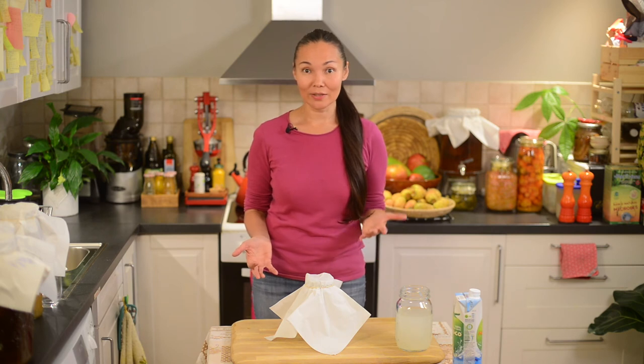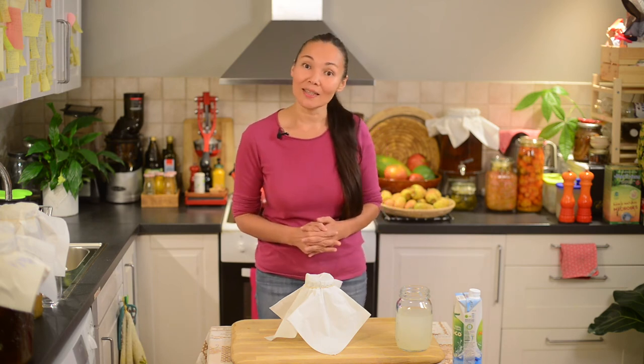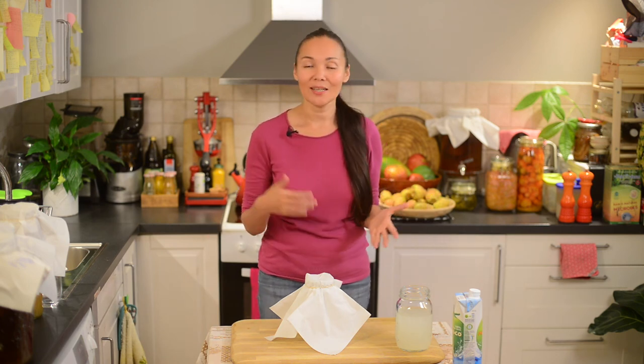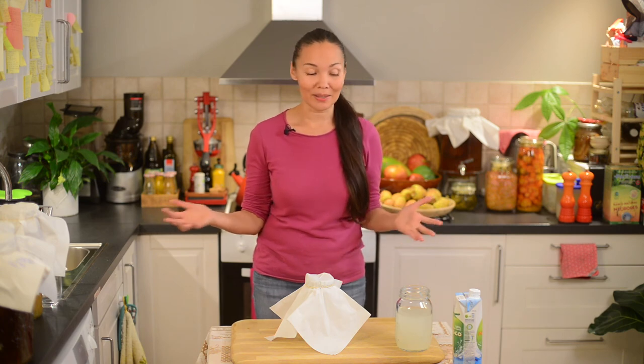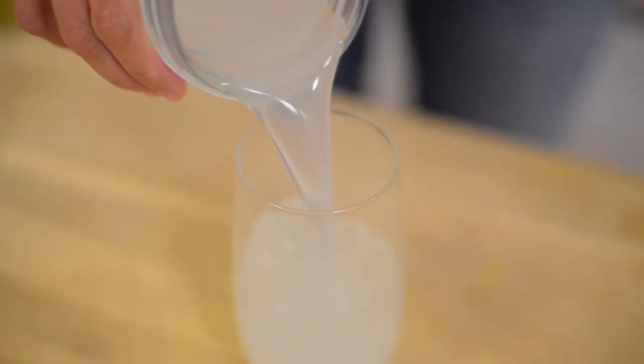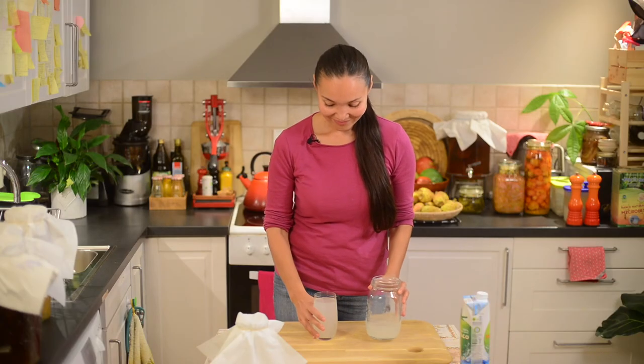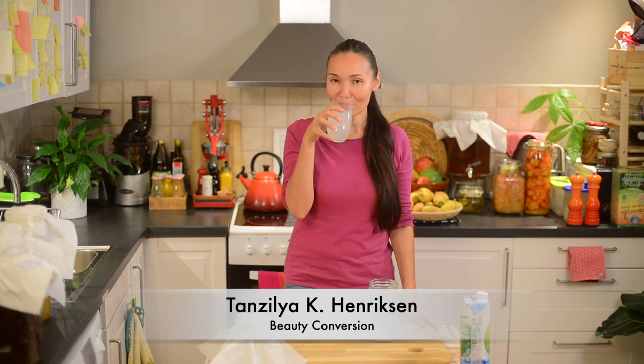Now we cover the jar with a clean napkin. Our coconut kefir is ready for fermentation — we leave it at room temperature for at least eight hours, and then we can drink it whenever we want, in the morning or in the evening.